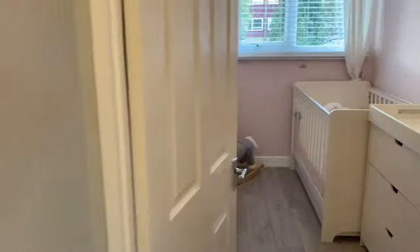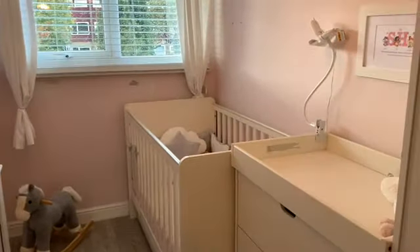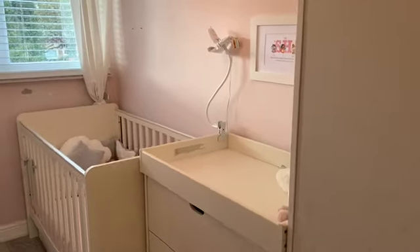And then the third bedroom, as we said, is a really good size — over 10 foot in depth, so really, really good. This is an important feature if you've got two children.